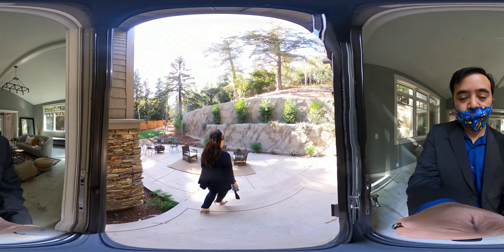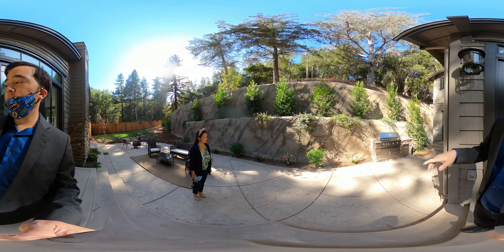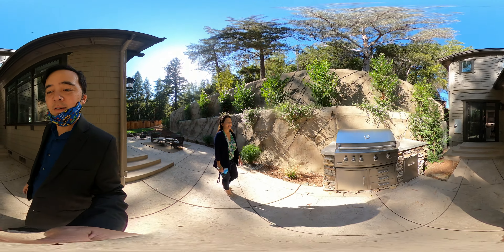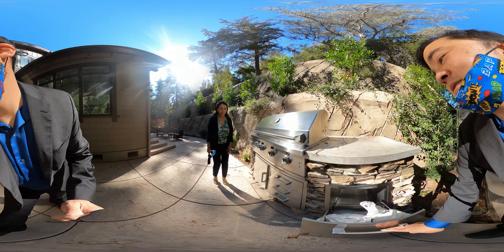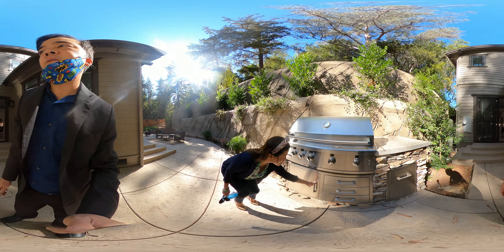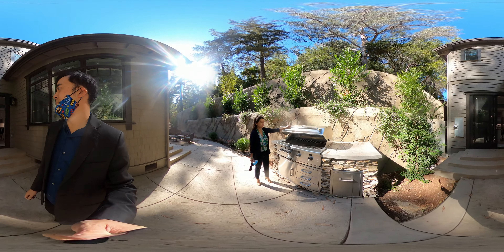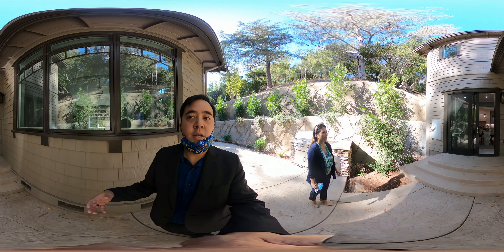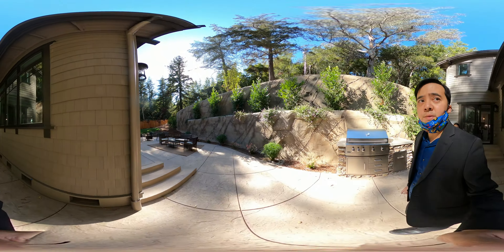We have the top-of-the-line barbecue grill. We did a lifestyle video and this barbecue grill was tested — it's still a virgin. It's the Tesla of the barbecue grills. You've got storage here, plenty of storage. It runs off natural gas and has not been used. And the nice thing is that the kitchen is just right here, so imagine that you're prepping the food, bringing it out here, and serving it to your guests.